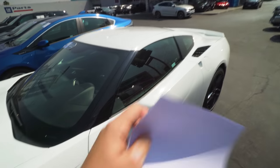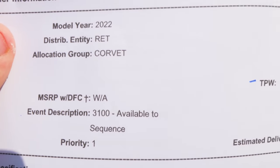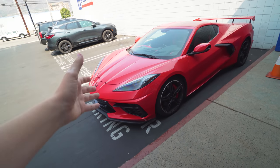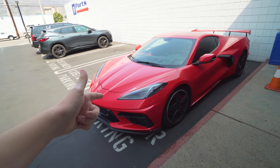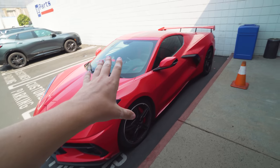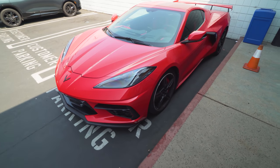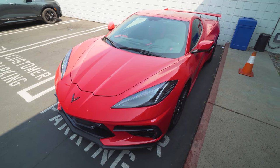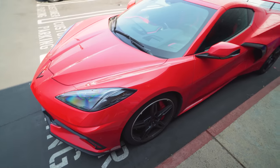Just got out of the dealership next to a C7 Stingray, but got my paperwork right here. Essentially, we are in 3,100 status — available to sequence — which is pretty far along. The next step is to get a TPW for when the car will be built. I'm guessing maybe sometime in September or October. I'll keep you guys up to date on that.